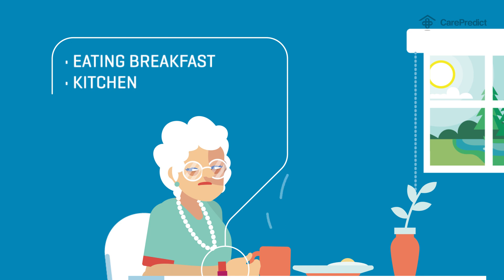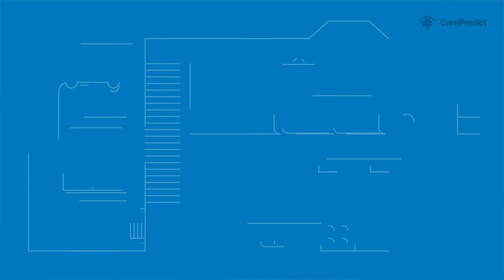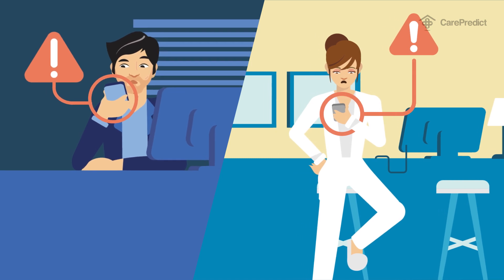So that at any significant deviation — not from the average elderly person's behavior, but from their own individual daily patterns — the system alerts for a possible sign of trouble when there's still time for relatives or caregivers to intervene.